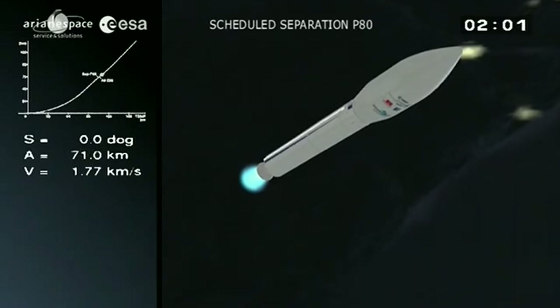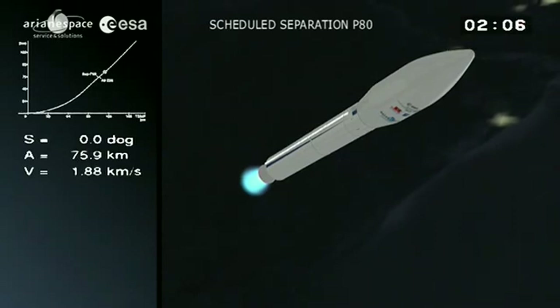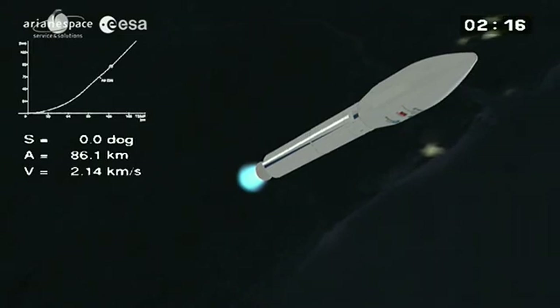We've just had separation of the first stage. You heard the DDO call out. We have a first stage weighing 97 tons — 88 tons of that was fuel, all of it used up. We're into the second stage burn. Welcome back, Enrico — how was it out there?